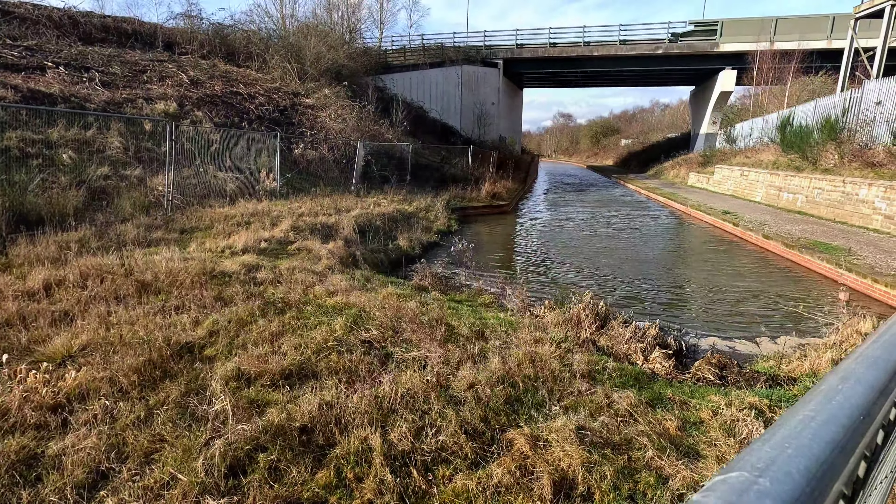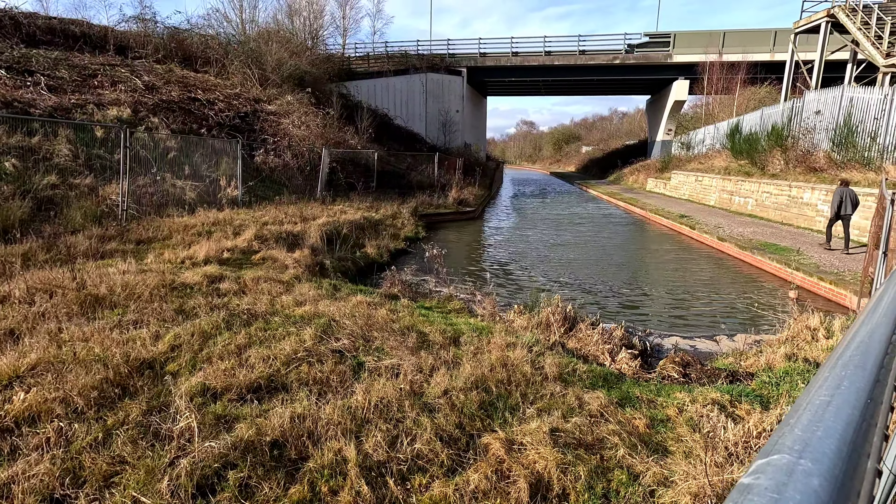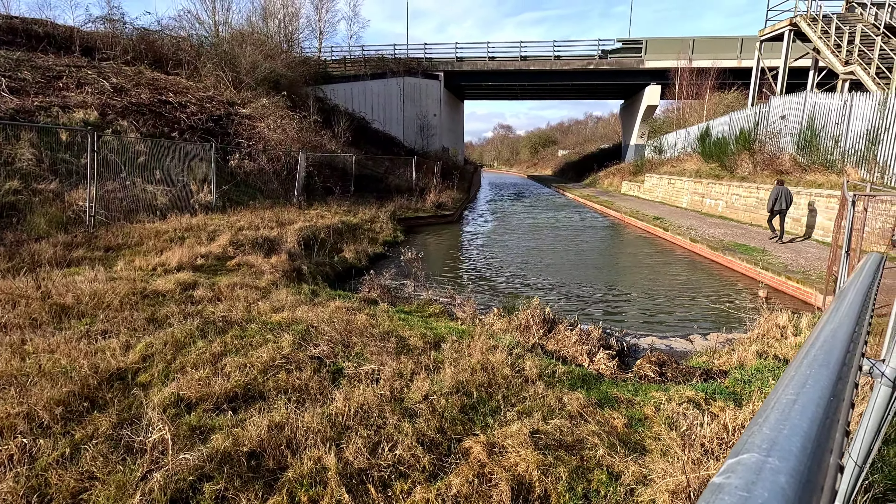Hi, I'm at Hollingwood this morning and I'm having a walk down to Staveley. This is part eight of my Chesterfield Canal restoration series. I'm going to have a walk down the canal towpath up to Staveley, up to Hartington. We're going to have a look at some of the work that they've started doing over the last few weeks.